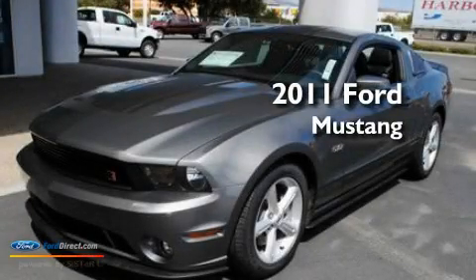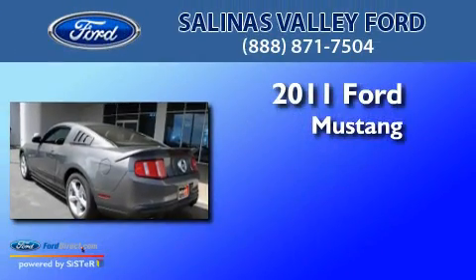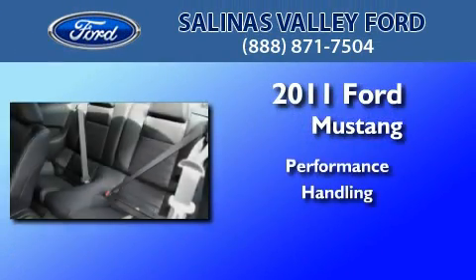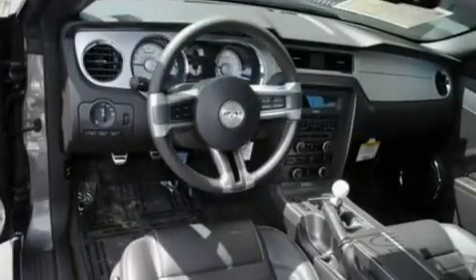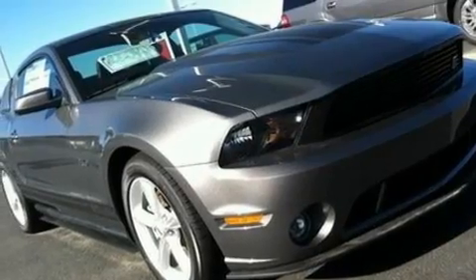This is a brand new 2011 Ford Mustang. Its top features include air conditioning, cruise control, full power accessories, a CD player, and a multi-link rear suspension.